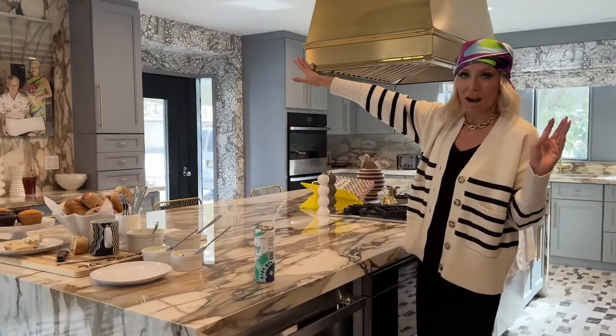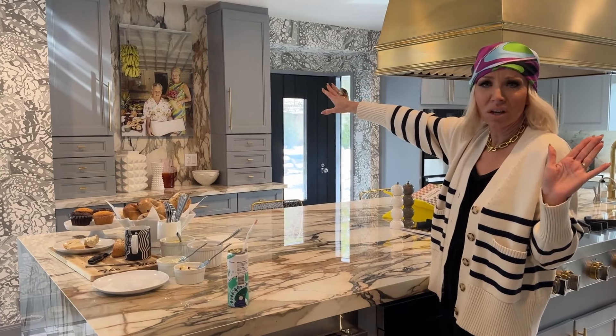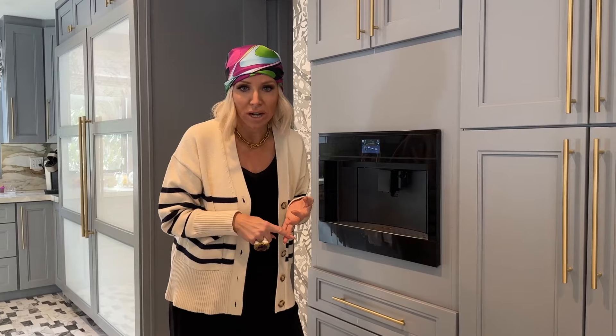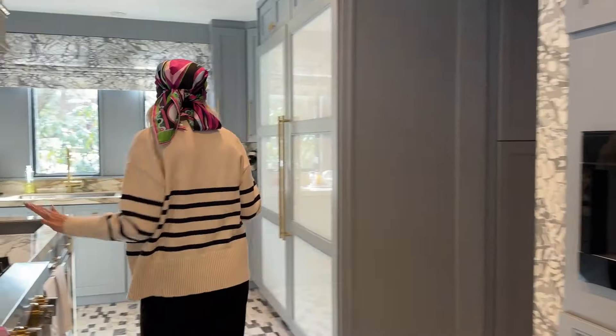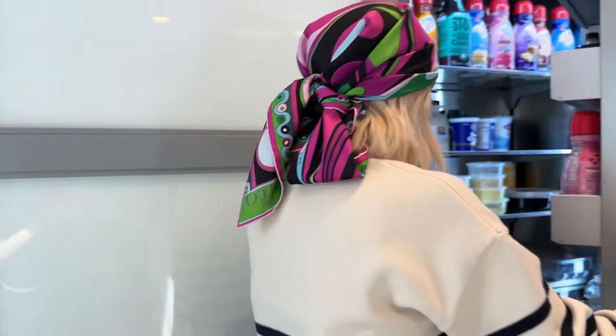And this is really funny — this is a Slim Aarons photo. Everybody who comes over is like, 'Marge, who is that?' And I'm like, how the hell would I know who it is? It's a famous photograph. Everybody knows I'm an iced coffee drinker. I drink coffee constantly. The first thing Joe does when he gets up in the morning is turn on my coffee machine so I can have my coffee. But what's in the refrigerator is not a lot of food — but a ton of creamer.